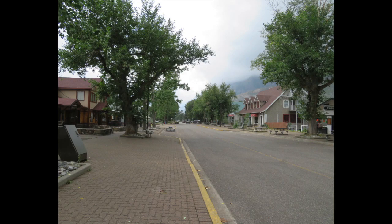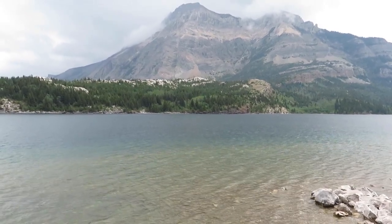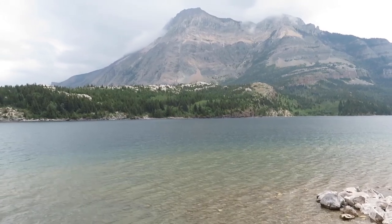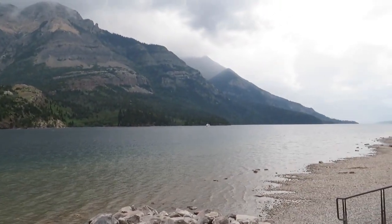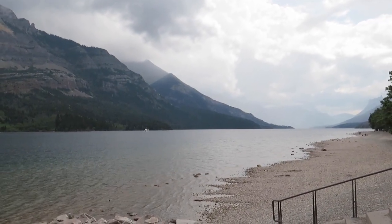Waterton Lakes is situated around Waterton Park, a small community of about 158 people. With this little town nestled in between the Canadian Rockies and Upper Waterton Lake, it feels a bit like a small Swiss village in the Alps. You will find many friendly residents here walking the streets and enjoying the small shops and restaurants, and you might even see some wildlife enjoying the town too.